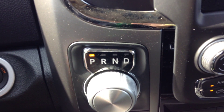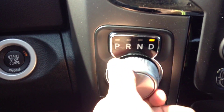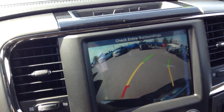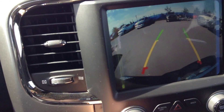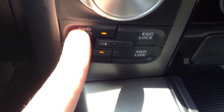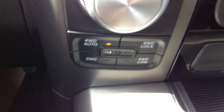Inside here you've got push button start, shifter for the 8 speed transmission. If you put it in reverse, the backup camera comes on automatically and if you turn the wheels, it shows you where you're going. On the fly transfer case — up to 90, you can switch between 2 and 4. 4 Auto is going to be 2 wheel drive until it starts slipping and then it will engage all 4.